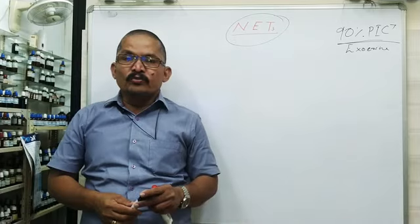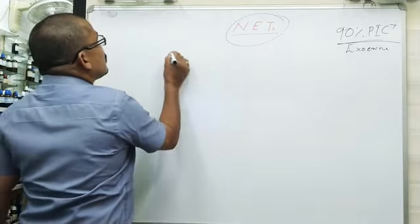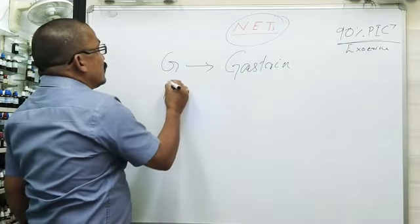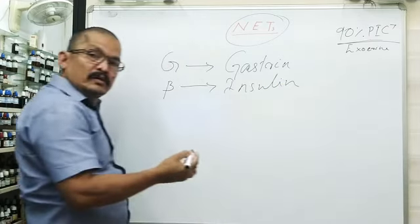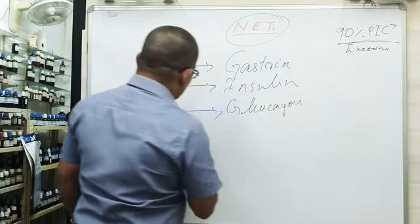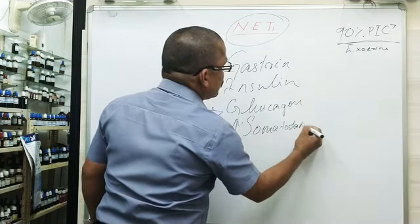The functional tumors secrete high or uncontrolled amounts of hormones depending on their cellular origin. G cells may secrete high amounts of gastrin. Beta cells may secrete high amounts of insulin. Alpha cells may secrete high amounts of glucagon. Delta cells may secrete high amounts of somatostatin, and so on.